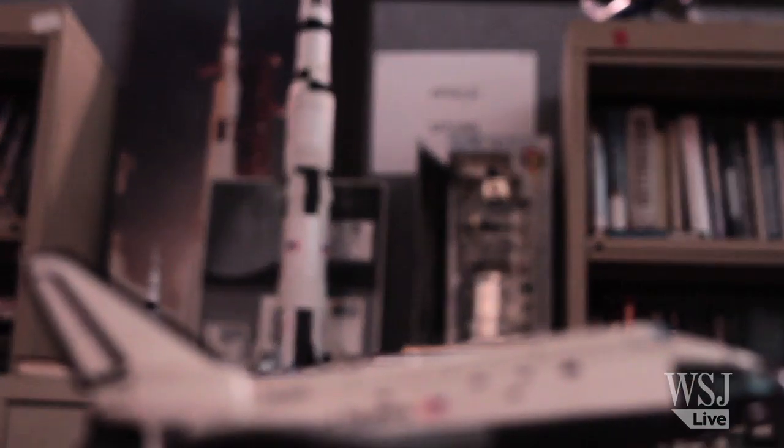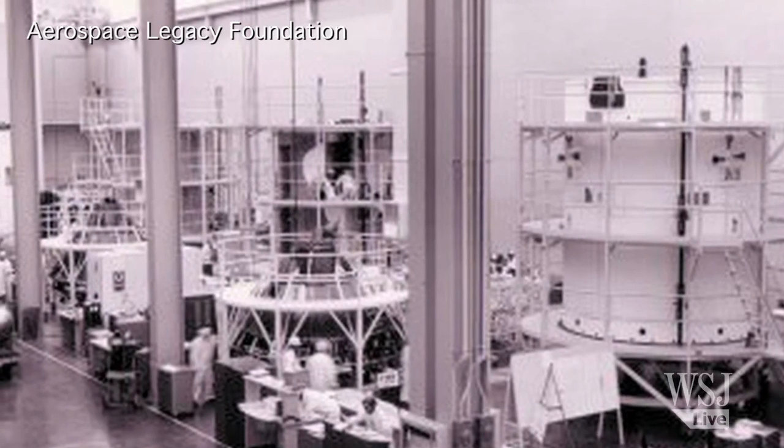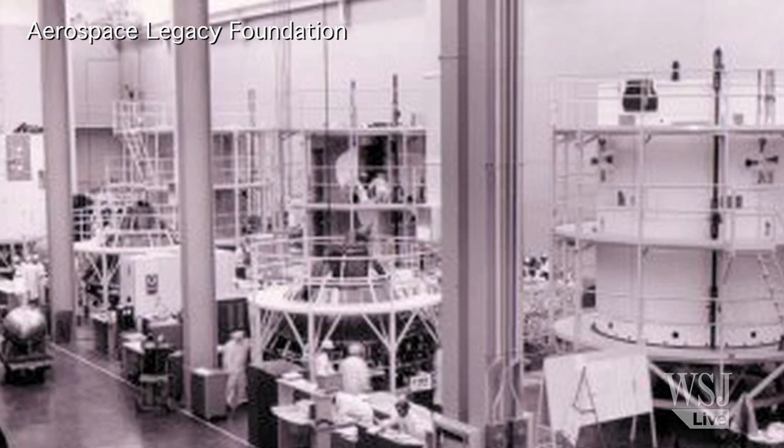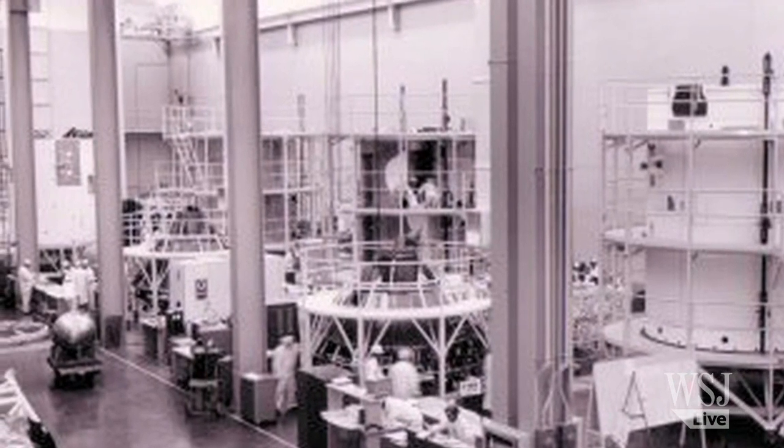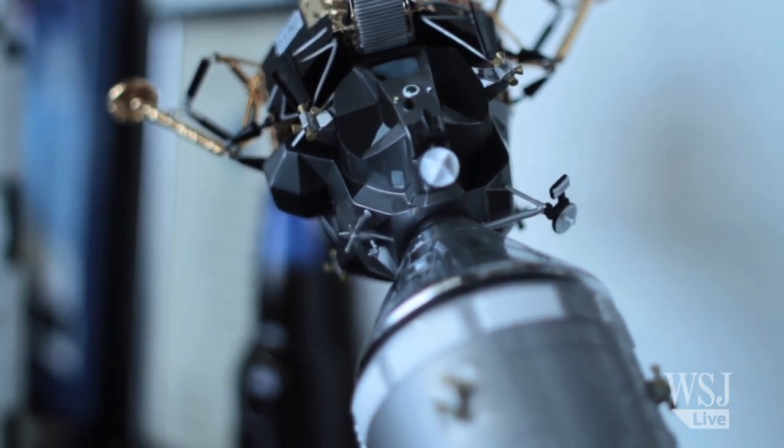Over its 80-year period, it saw aircraft from the early days through the war, it saw missiles from the early development of cruise missile technology, and it saw spacecraft. The spacecraft period for Downey consisted of the Apollo program — all of the Apollos were designed and built here, along with the service module, which was an integral part of that system.